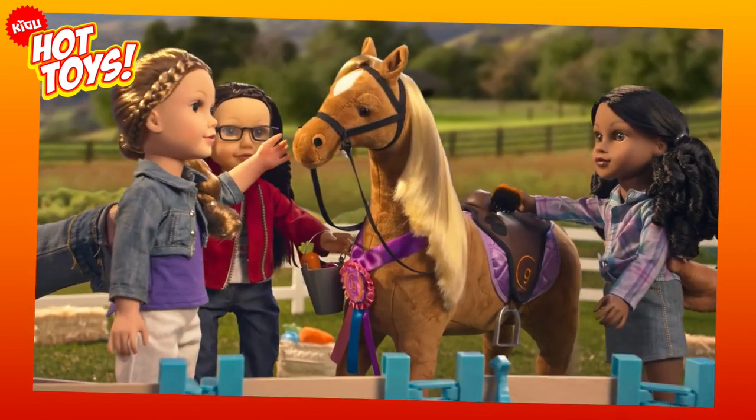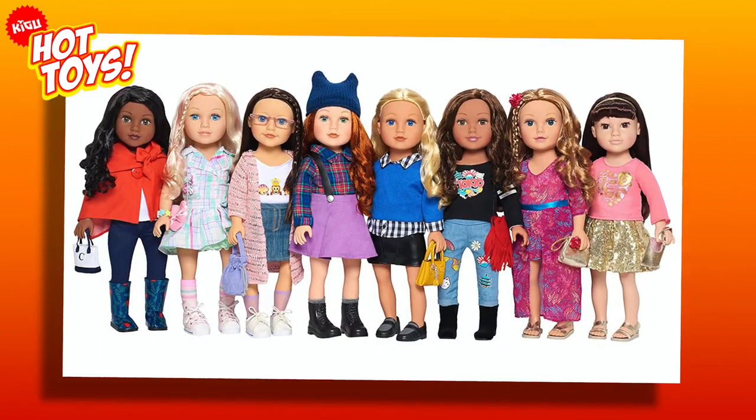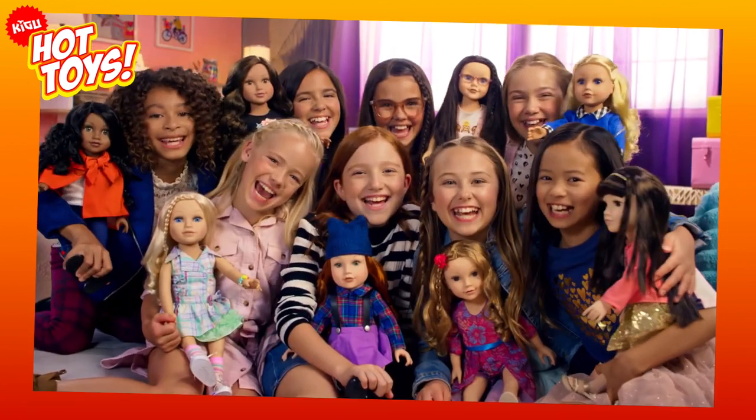She's an outgoing, confident music lover, and handily, if you have other Journey dolls, her clothes are interchangeable with her friends.